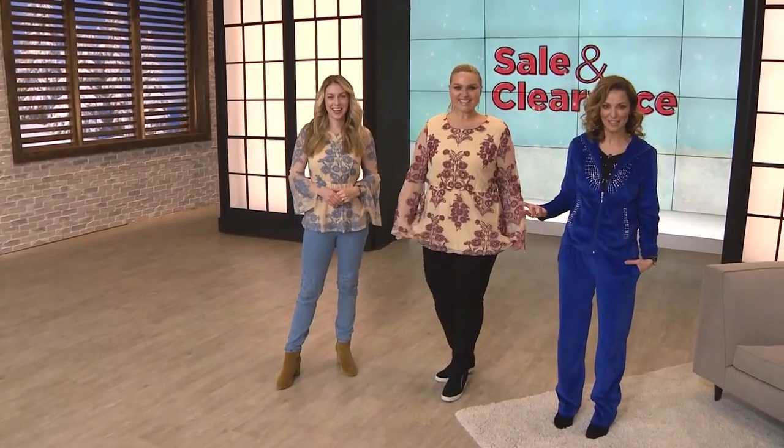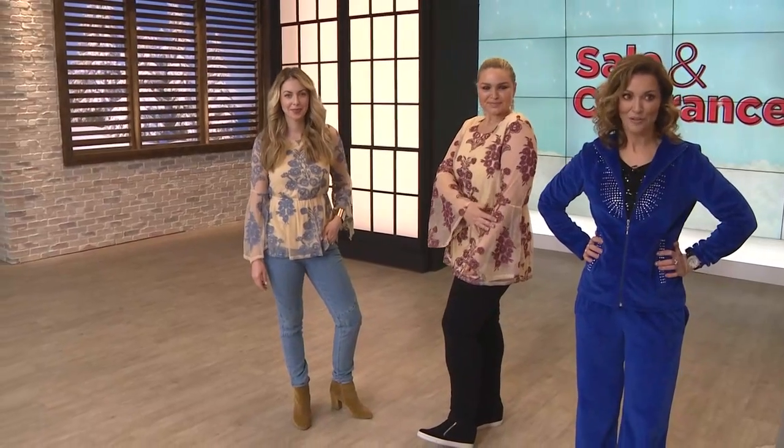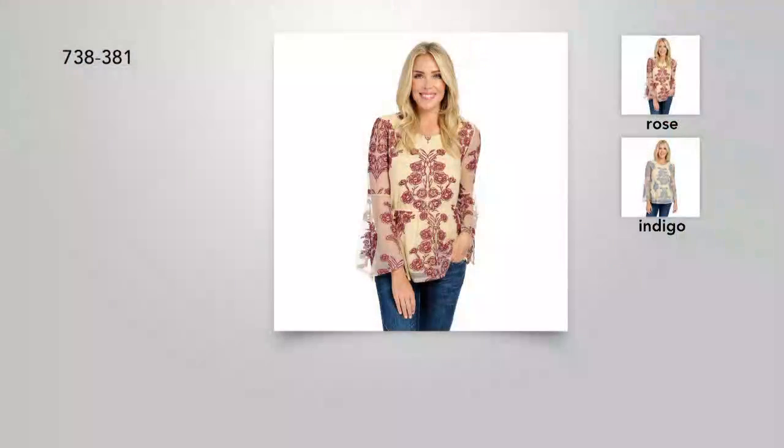Showcase that sleeve. You can get all of this — the embroidery, the sheer statement sleeve, the comfort and the fit of a peplum — all of that for 50% off today. 50% off gets us home at $28.99. Remember, you can always try it on a value pay. Maya, you'll be back next hour — don't go too far. 738-381 gets that top home for you at a savings of 50% off.